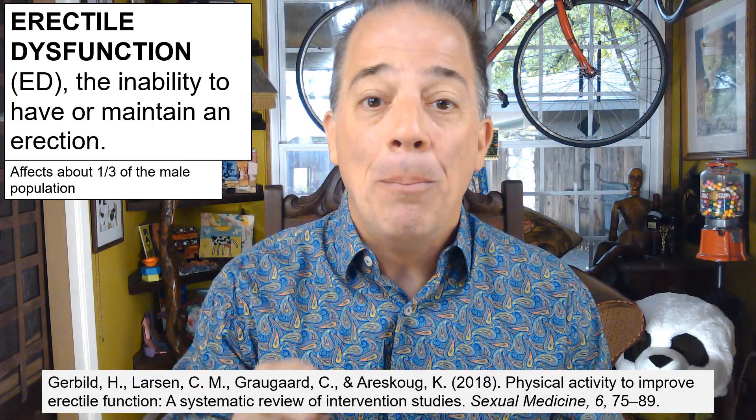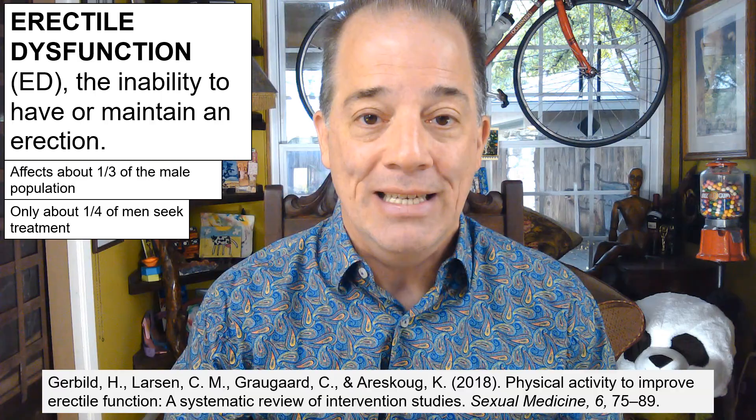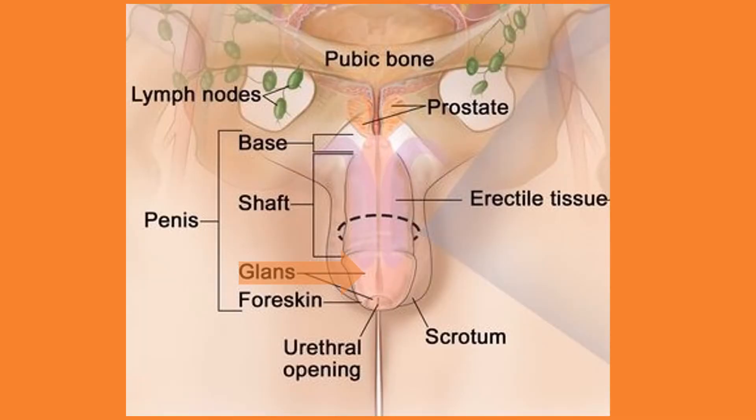Unfortunately, only about a quarter of those with ED seek treatment for it, even though almost all causes of ED can be addressed either educationally, emotionally, or medically. The glans, also called the head of the penis, is highly sensitive, composed of thousands of sensory nerve endings, and is the specific part of the penis — especially its underside — most associated with initiating orgasms. The glans also has the urethral opening, which allows semen and urine to exit the body.